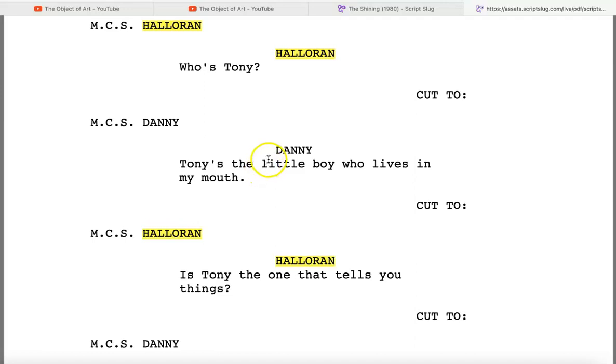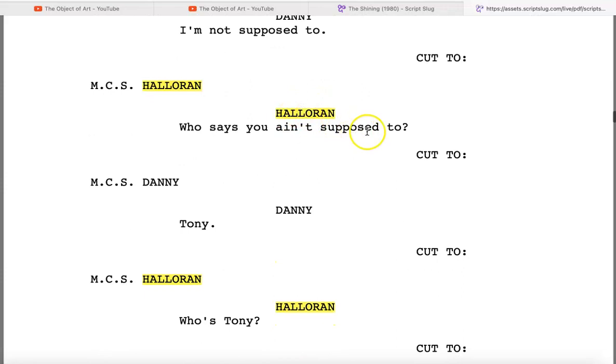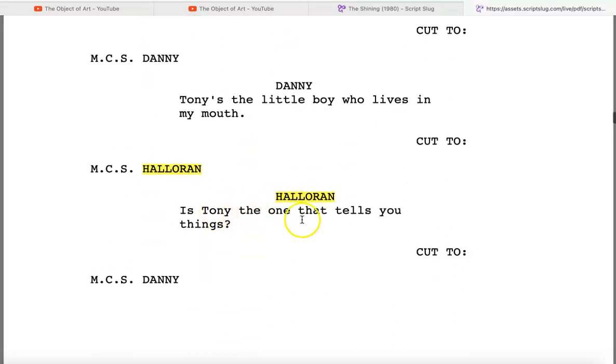When Danny says 'Tony's the little boy who lives in my mouth,' the first thing I thought of was 'cat got your tongue' — because Tony is a cat, a big cat, but he's a cat. So Tony is the one who tells him stuff, but Tony is also the one who prevents him from talking about it. 'Who says you ain't supposed to?' 'Tony.' Halloran says, 'Who's Tony?' Danny says, 'Tony's the little boy who lives in my mouth.'